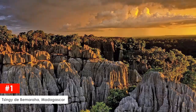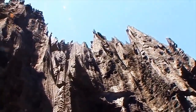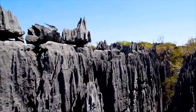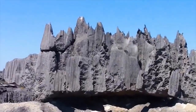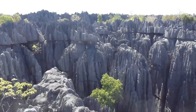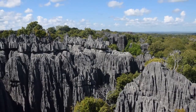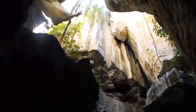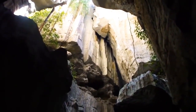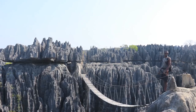Tsingy de Bemaraha is a national park located in the Melaky region of northwest Madagascar. The site is unique for its biodiversity and exceptional landscape called the Tsingy, which can be translated as 'where one cannot walk barefoot.' The Tsingy appears as crevasses and surfaces of limestone blocks carved into blades or sharp needles. These limestone rocks formed from deposits of fossils and shells under the sea 200 million years ago, and it's thought that rain or groundwater cut the sharp rocks into their shape, but no one knows for sure, as there is no other place like this on Earth.